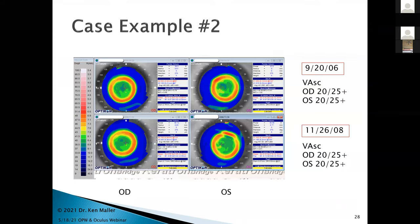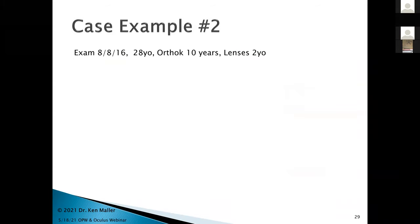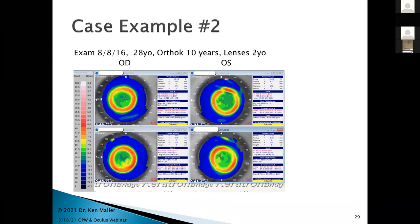Between 2006 and 2008, she came back and I compared the maps — 2006 on top and 2008 on the bottom. She'd maintained excellent corrected vision, very nice maps, though the left eye had an unusual blip on the reverse curve. Lenses were a little old so I simply replaced them and sent her on her way. By 2016 — another eight years later — she's now 28, lenses two years old, in ortho-K for 10 years. The 2008 visit showed 20/25 plus, but by 2016 acuity had dropped a little.